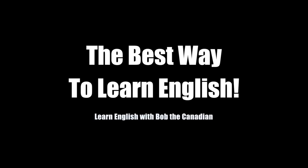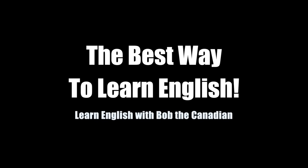I heard you wanted to learn English. I think you've come to the right place. I'm Bob the Canadian, and in this video I will give you what I think is an excellent plan that will help you learn English. Welcome to this video where I'm going to share with you what I think is the best way to learn English in the year 2020.